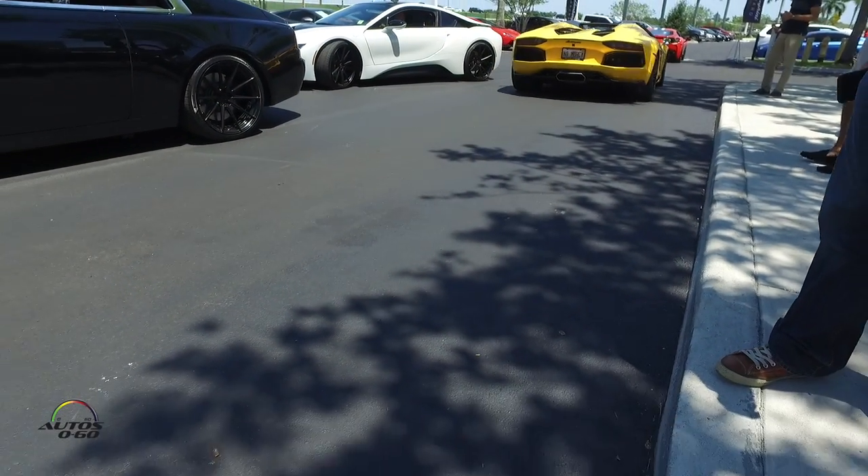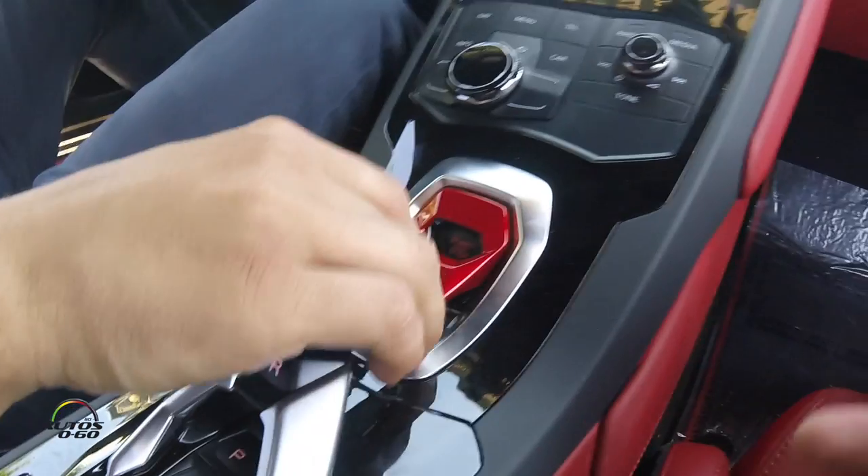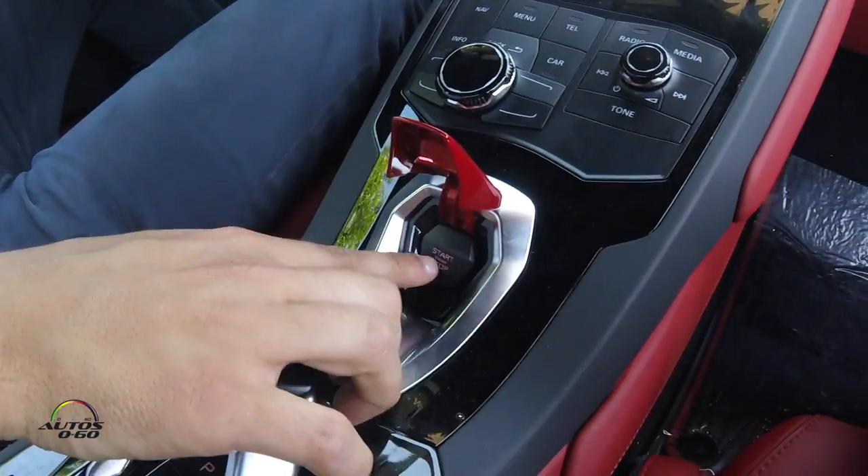We're going to be doing Supercar Saturdays every second Saturday of the month between 10 o'clock and 1 o'clock. Now we're going to get to the good part — this is the new Huracán Spider, a fresh model just coming out. It's the LP610-4, so it still has 610 horsepower, it's still all-wheel drive, and now it's a convertible, which is great in South Florida.